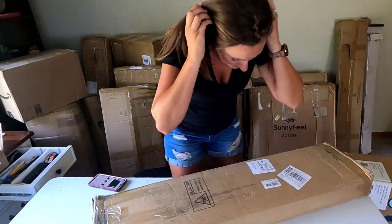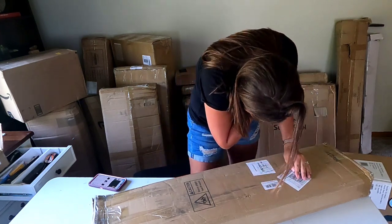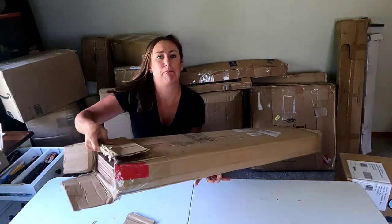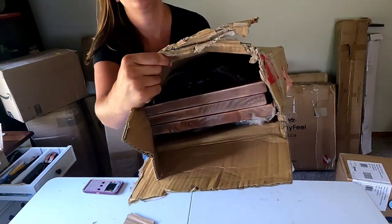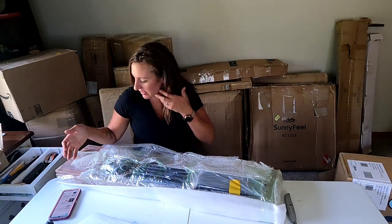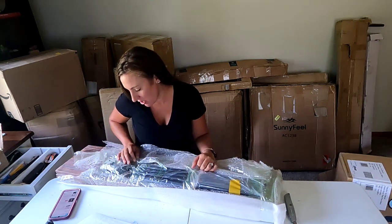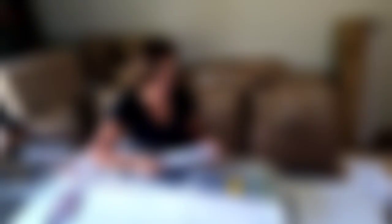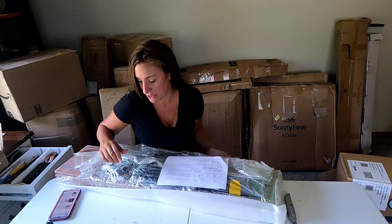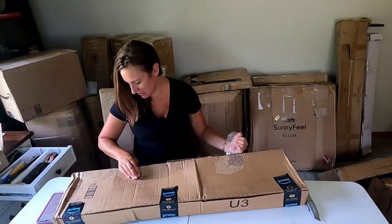I don't know what this one is — oh, maybe it says three-layer bookshelf. We'll open it up to make sure. It looks like a nice wood bookshelf — I can see the wood in there. I had to take it out of the box because I couldn't find it on Amazon, but good news is all the parts look to be here. We should be able to assemble it and sell it.